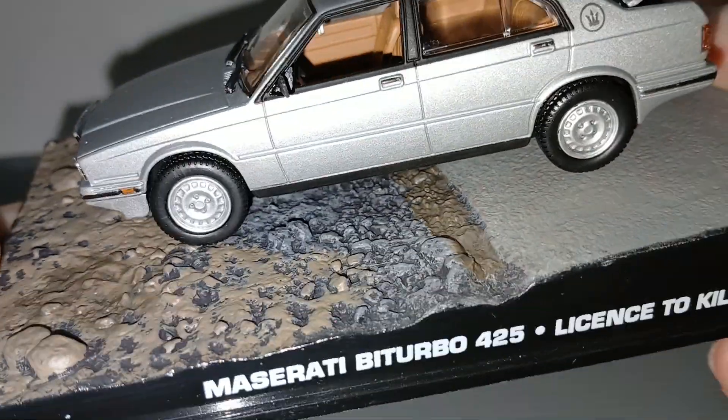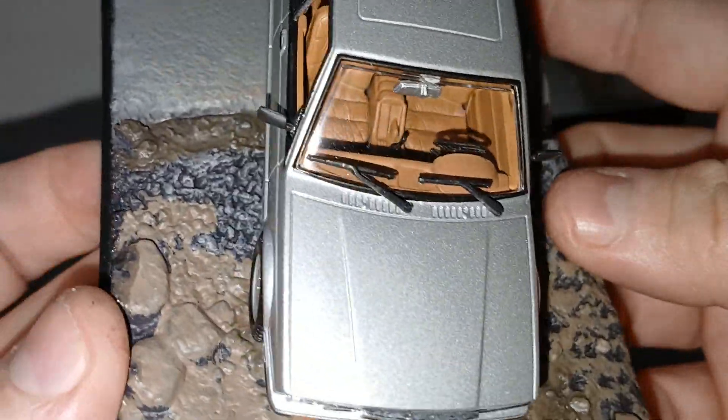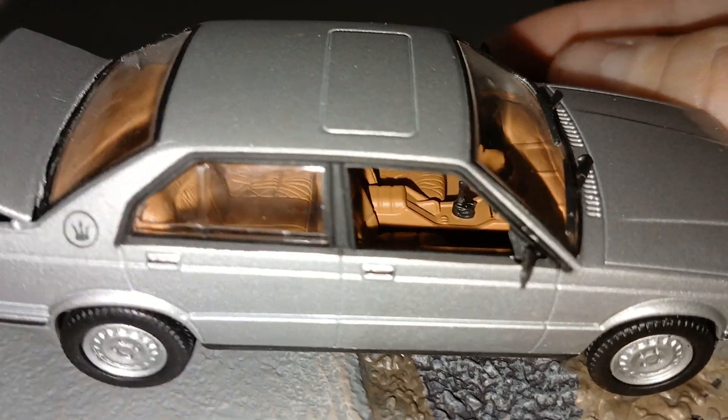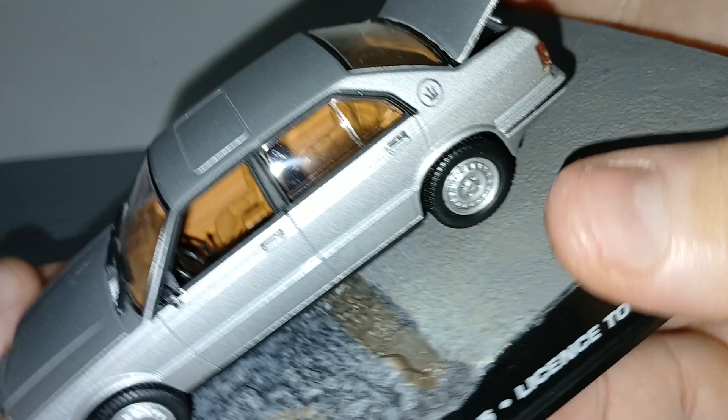1:43 scale — you can see the interior in brown seats, gear lever, and steering wheel.